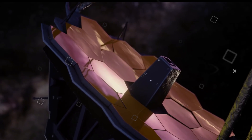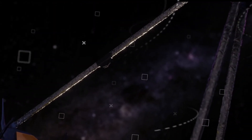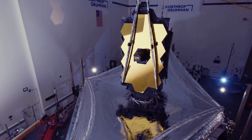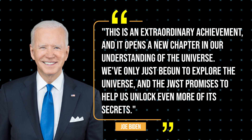Undoubtedly, the James Webb Space Telescope is the largest and most powerful telescope for space science in human history. It took NASA approximately 25 years to design and develop this exceptional masterpiece. "This is an extraordinary achievement, and it opens a new chapter in our understanding of the universe. We've only just begun to explore the universe, and the JWST promises to help us unlock even more of its secrets," Biden said.